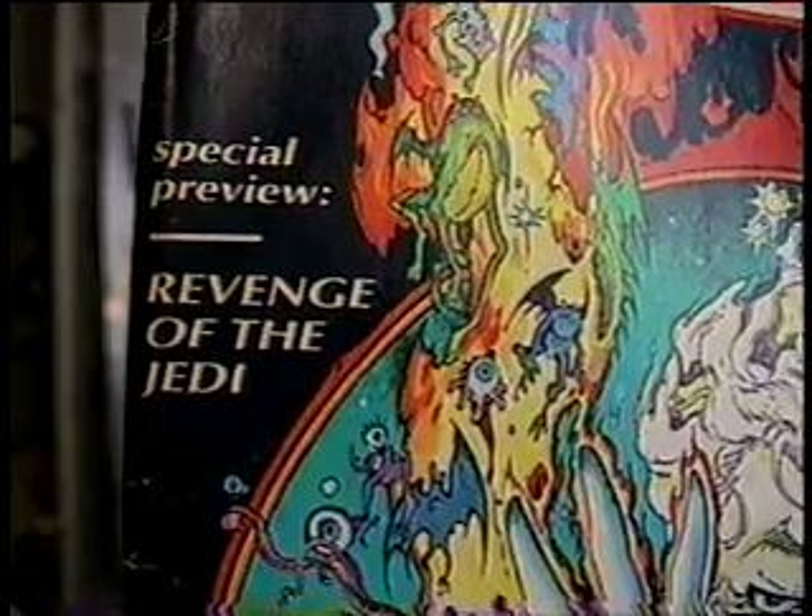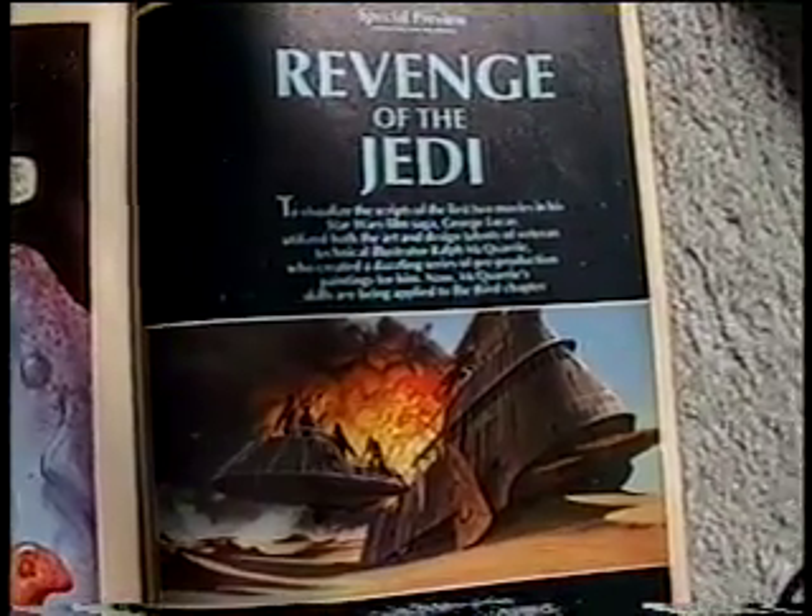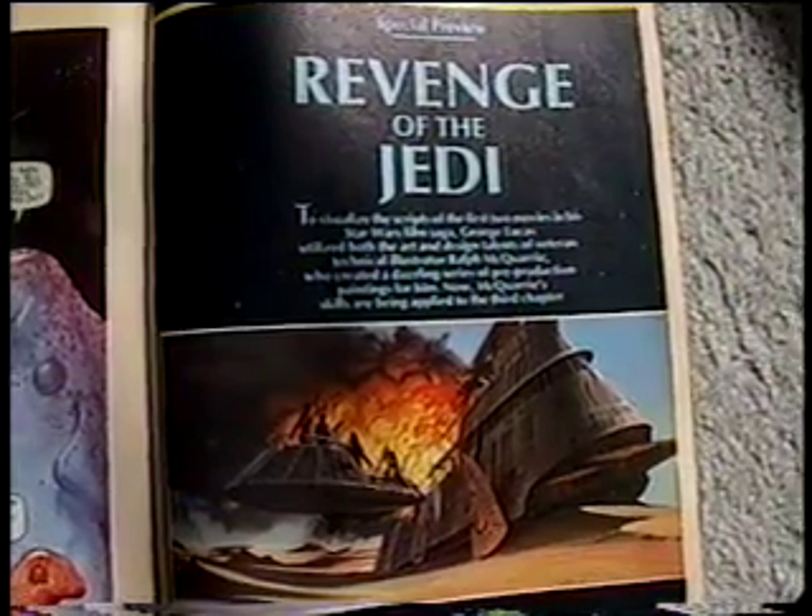From before Return of the Jedi was released, I have this issue of Marvel's Epic Illustrated. It has a preview of Revenge of the Jedi — this was at least six months before the movie was released. They hadn't changed the title yet.